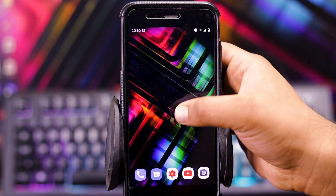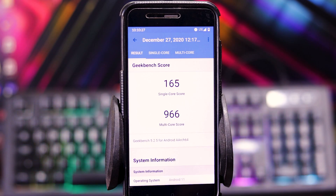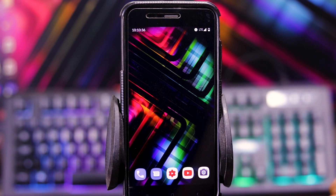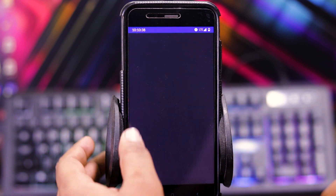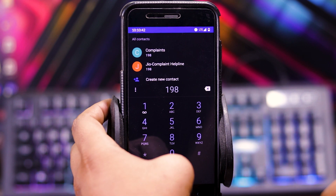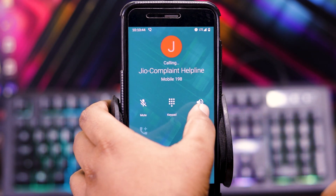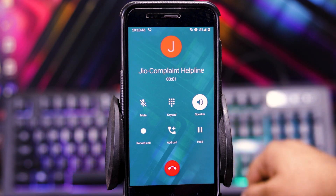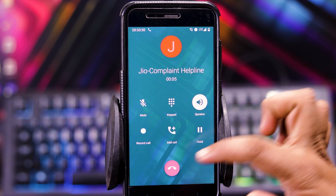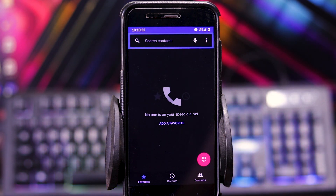Now let's see the Geekbench score. The single core score is 165 and the multi core score is 966. Now let's see if calls are working or not — as you can see, the calls are working fine.